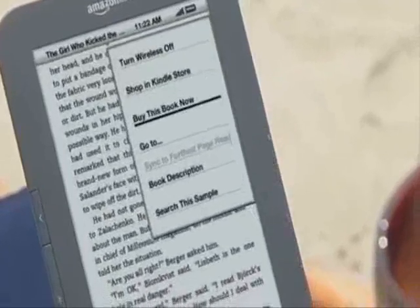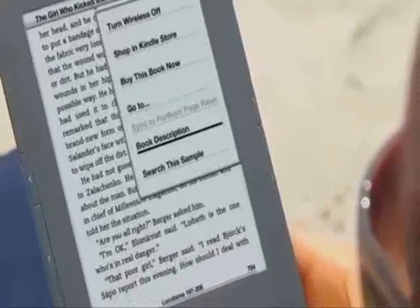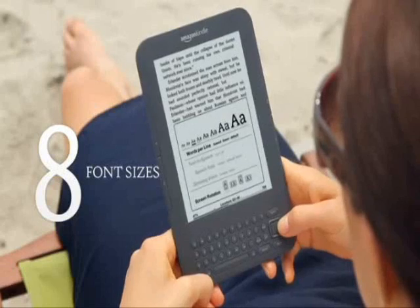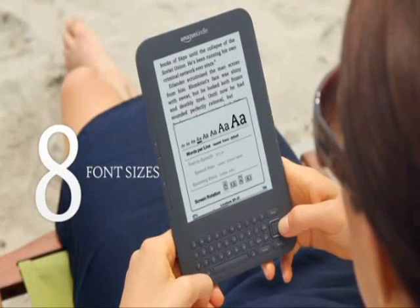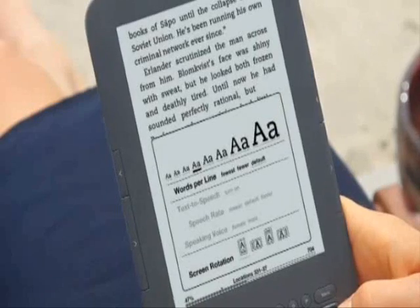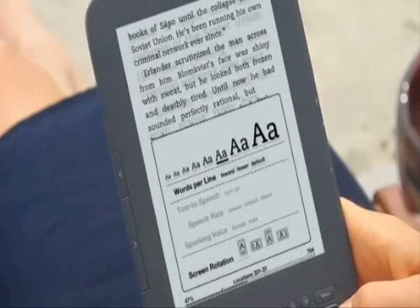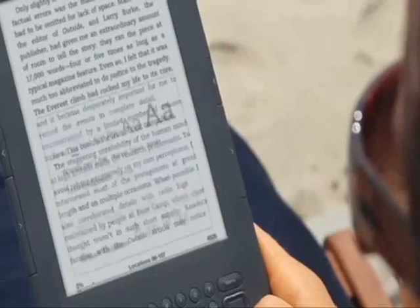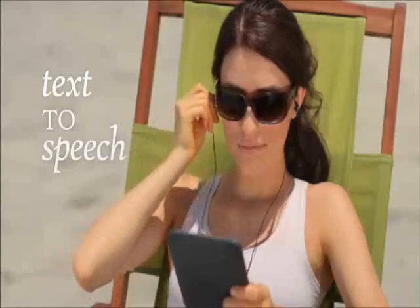With Kindle's navigation, everything you need is easy to get to. Pages can easily be turned with either hand. Kindle displays text in eight different font sizes — simply press the text key and choose the size that works for you. If you're ready to take a break from reading, use the text-to-speech feature and let Kindle read to you.